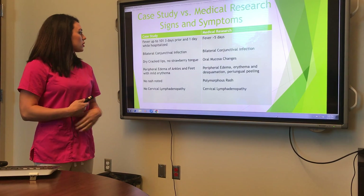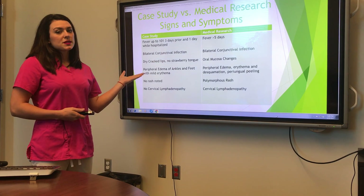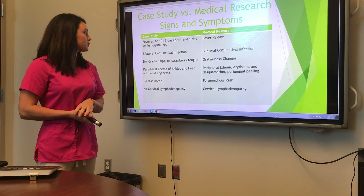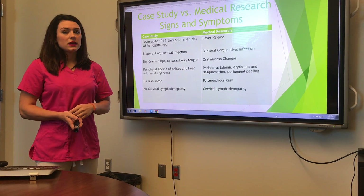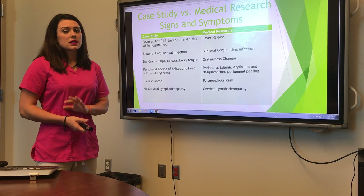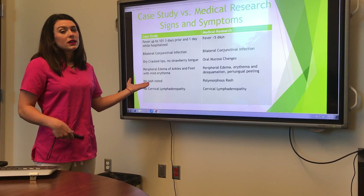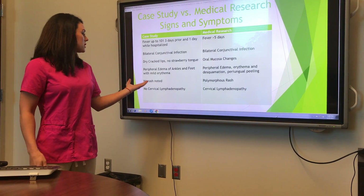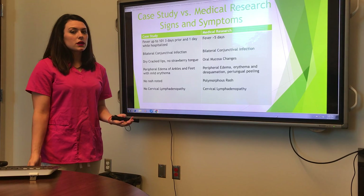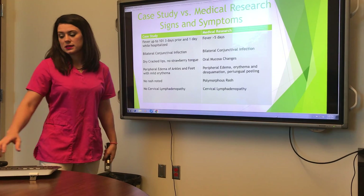He had the bilateral conjunctival infection, consistent with medical research. He had the dry cracked lips but did not have the strawberry tongue typically seen. He had peripheral edema of his ankles and feet but did not have desquamation of his palms and feet, no peeling in the groin area, no rash, and no cervical lymphadenopathy. It's a little bit different, but the treatment we gave him worked, so we called it Kawasaki's disease.